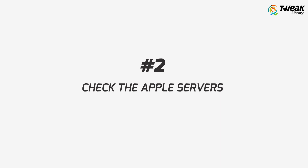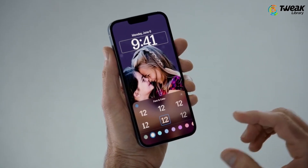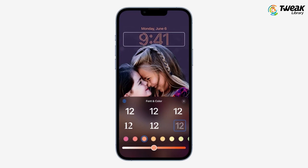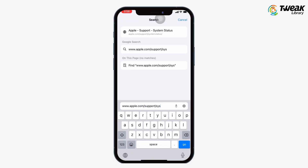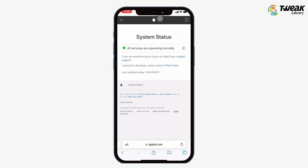Number two is to check the Apple servers. When a new iOS update is released, the surge in traffic or other technical issues may cause the Apple servers to be down, further leading to the iOS update not showing up. In this case, go to the official website and check the Apple system status. If the Apple service is down, you don't have much to do but wait for it to go online once again.